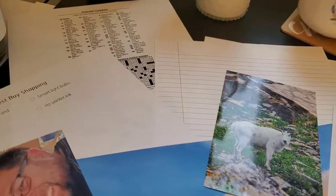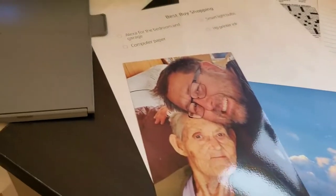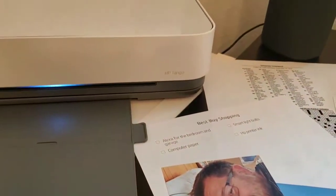You can find out more at your local Best Buy or visit BestBuy.com to learn more about the HP Tango printer that pairs with Amazon Alexa devices.